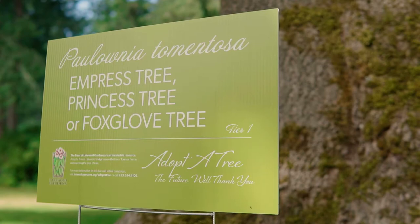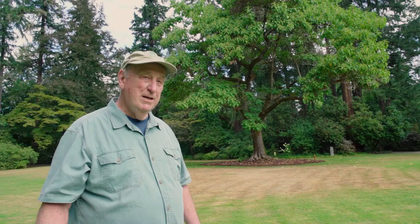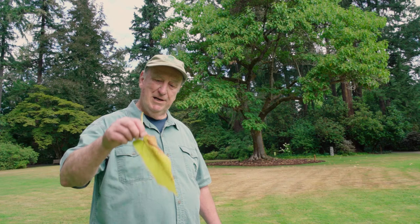Behind me is another tier one tree called the empress tree. Paulonia is the scientific name, and it is from China. It stands all alone here at Lake Wold out on the flagpole lawn, and it is special in many ways. First of all, notice the size of the leaves on the empress tree — huge!